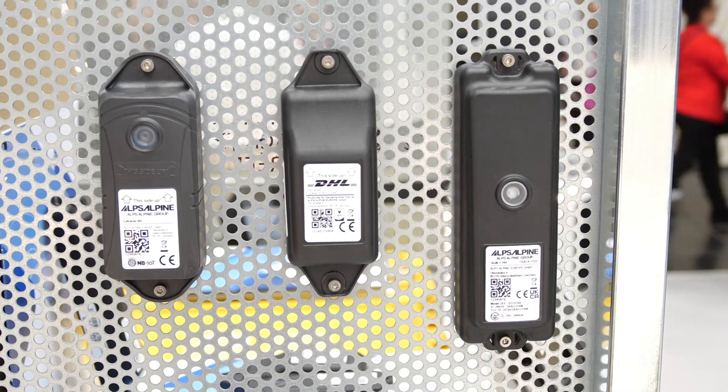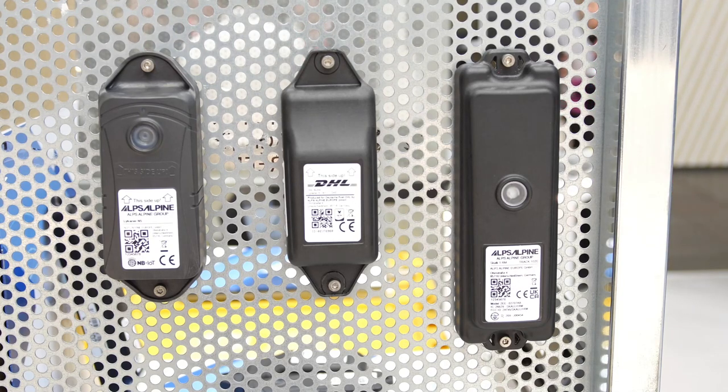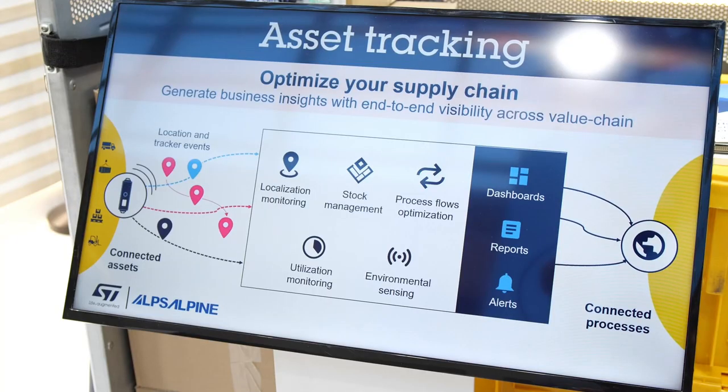Alps Alpine asset tracking solution consists of a tracker attached to an asset such as a container, trolley, or an IBC. Based on an intelligent and sophisticated motion algorithm, the tracker sends a location message upon the detection of a valid motion. This location message is transmitted via wireless network such as Sigfox or NB-IoT to our cloud-based platform, which enables continuous monitoring of assets and triggers status reports on utilization or pool size.